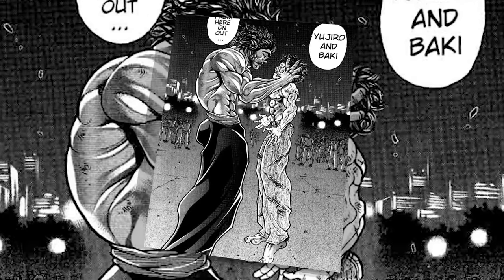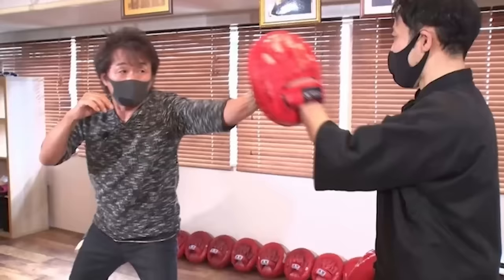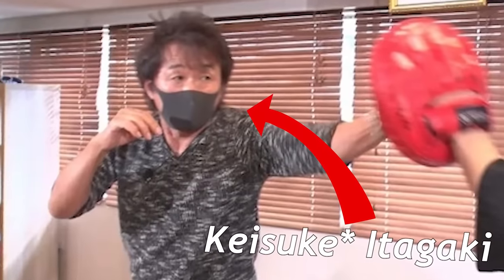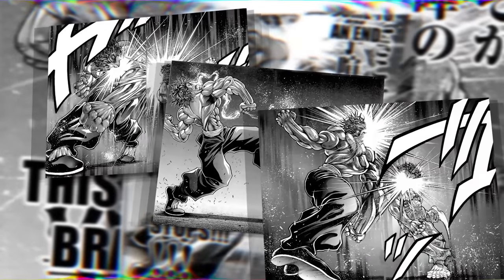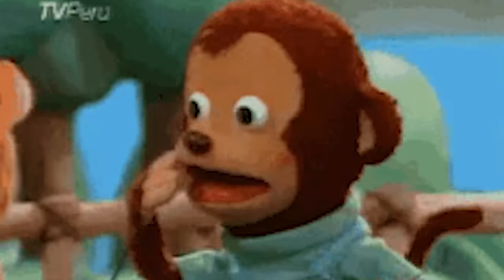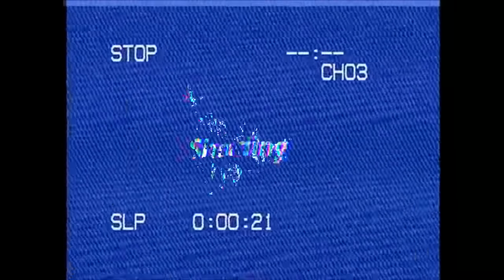Baki vs Yujiro is without a shred of doubt the best illustrated fight I've ever seen. Keisaku Itagaki, at one point, gave us not one, not two, but multiple full page spreads back to back of every single attack. This left my jaw on the floor. The dedication was insane. And so was the shading.